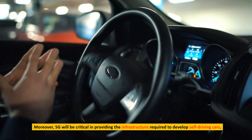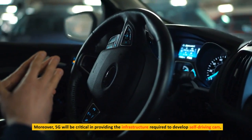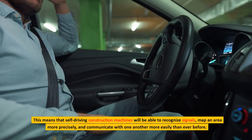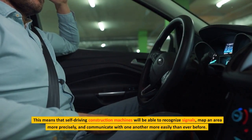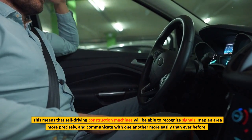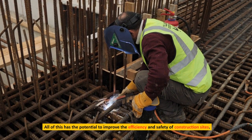Moreover, 5G will be critical in providing the infrastructure required to develop self-driving cars. This means that self-driving construction machines will be able to recognize signals, map an area more precisely, and communicate with one another more easily than ever before. All of this has the potential to improve the efficiency and safety of construction sites.